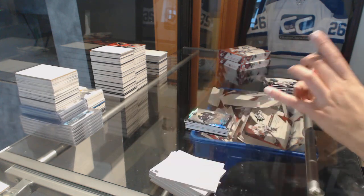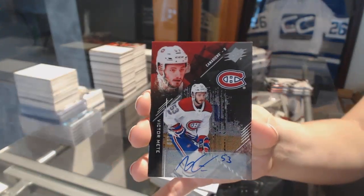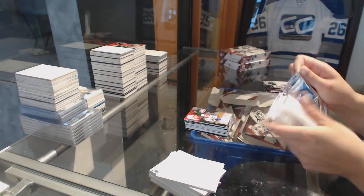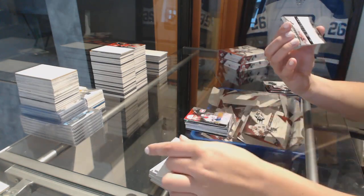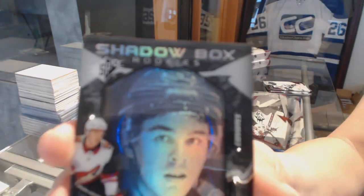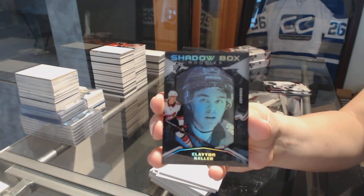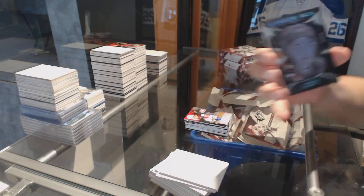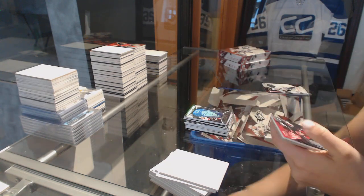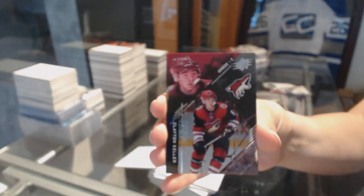We've got a rookie auto numbered to 199 for the Montreal Canadiens. We've got a rookie auto numbered to 299 for the Arizona Coyotes. Another rookie auto numbered to 299 for the Arizona Coyotes — Clayton Keller, base rookie.